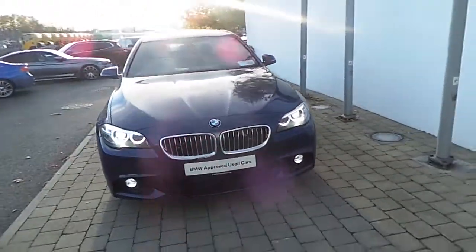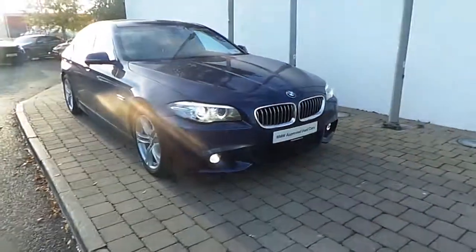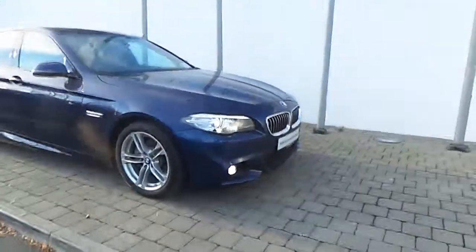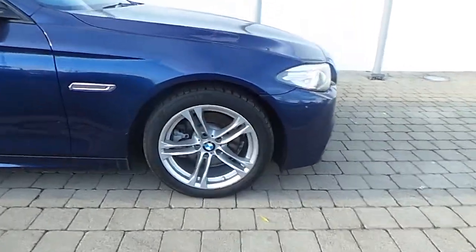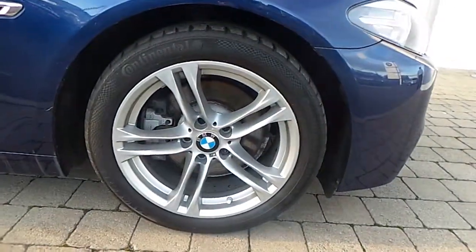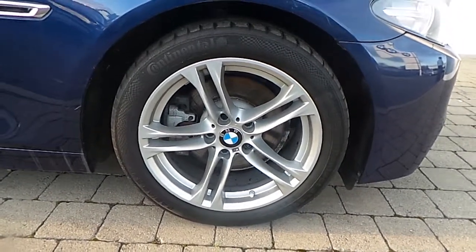It has Xenon headlights with LED front fog lamps. As it is an M Sport, it has the M Sport Aerodynamic Body Styling. It is equipped with a 2-litre twin power turbo diesel engine with 190 brake horsepower. Here you can see the 18-inch double spoke alloy wheels.